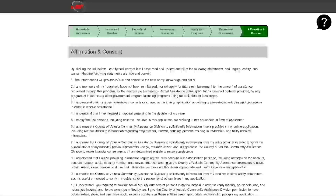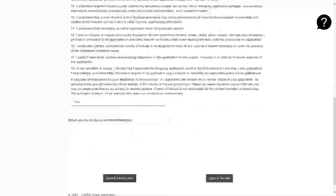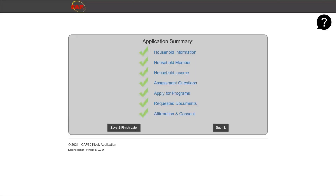This is the affirmation and consent page. Please take the time to read all the statements regarding the Emergency Rental Assistance Program. Once you have done so, please type in your initials. You may also leave a comment for staff to read. Once done, click save and review. It is imperative that you then click the submit button — the application has not yet been received or processed until you do so. You must click submit in order for staff to receive and review your documentation and application.